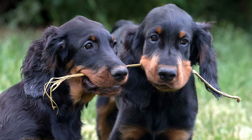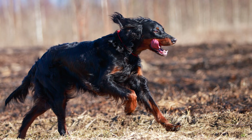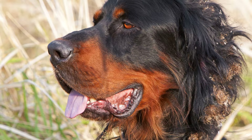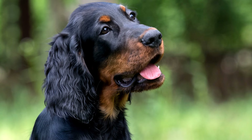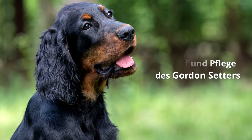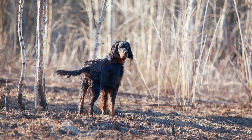Bei guter Erziehung ist der Gordon Setter vielseitig einsetzbar. Welpen sollten rechtzeitig durch den Besuch einer Hundeschule sozialisiert werden. Bei der Jagd entfaltet sich das wahre Temperament dieses Energiebündels. Aber auch als Familienhund braucht der Gordon Setter ausreichende Beschäftigung, um einen ausgeglichenen Charakter beizubehalten. Er ist aufmerksam, aber kein Wachhund. Aufgrund seiner Gelehrigkeit und Gutmütigkeit lässt er sich auch sehr gut zum Rettungshund ausbilden. Hunde dieser Rasse haben einen überdurchschnittlichen Bedarf an Bewegung und begleiten ihre Familie gerne beim Joggen und Wandern. Dabei kann es passieren, dass der angeborene Jagdtrieb dem Gordon Setter auch mal das Weite suchen lässt.